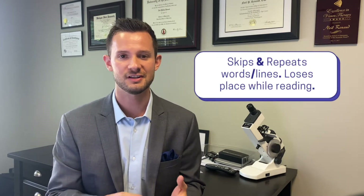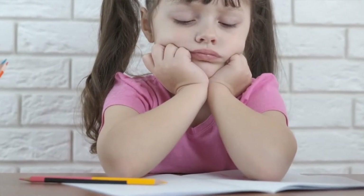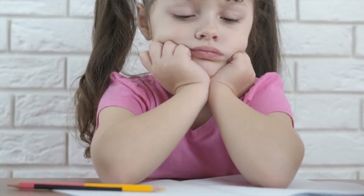Then we need to accurately track our eyes across the page, scanning into our peripheral vision where the next word is located. If we struggle to make accurate reading eye movements, we may skip words and lines, repeat words and lines, lose our place on the page, or in severe cases even see letters moving, swimming, or shaking — just not stable and easy to see.